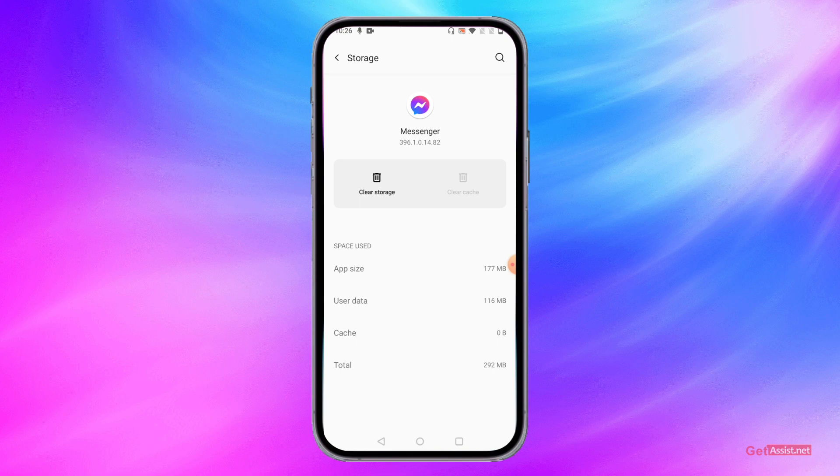For example, my app got stuck and was not accepting any actions — whenever I pressed any buttons it was not responding. I cleared the cache files and it started working again. So you should always clear your cache files first, and if it is still not working, you should also clear the storage.